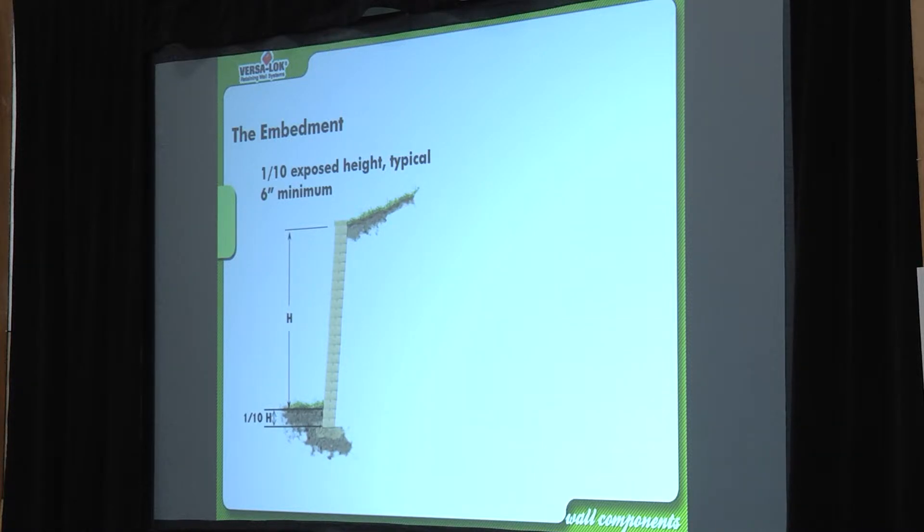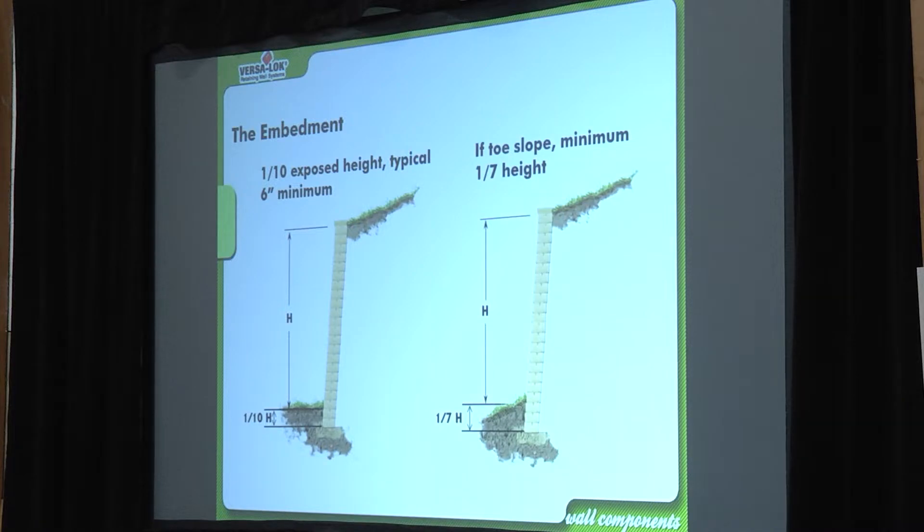We talked about toe slope — you have to backfill the base of your wall so it doesn't bulge out. In perfect conditions with no toe slope, no load slope, and no surcharge, the spec says you need about 10% of the wall height embedded. A 10-foot wall needs one foot underground, a 20-foot wall needs two feet. That changes with soil conditions, slope conditions, loads, and surcharges — which is why we need to know when to call an engineer.